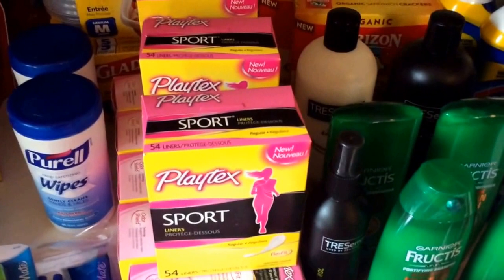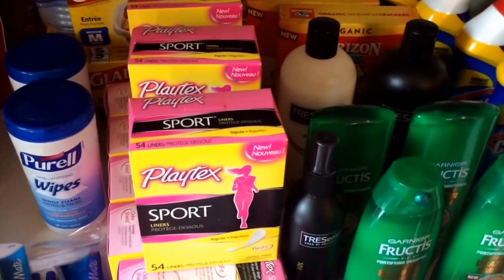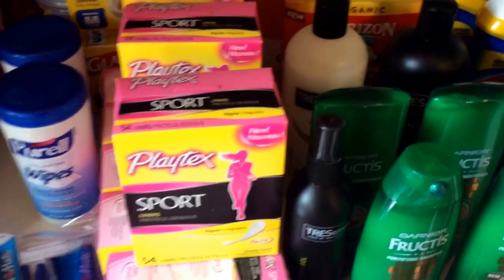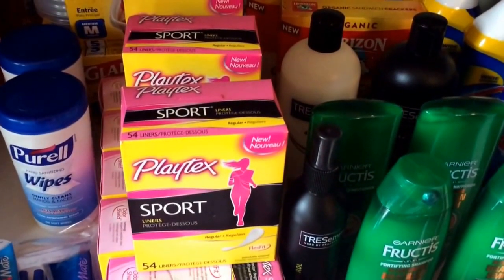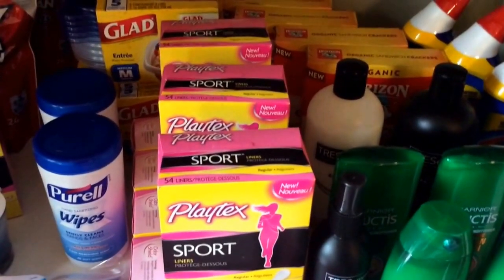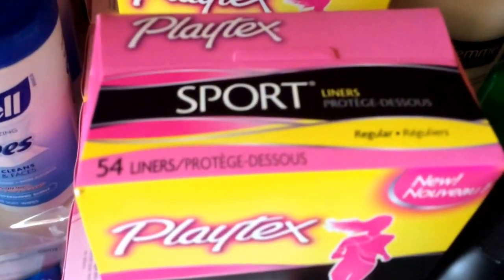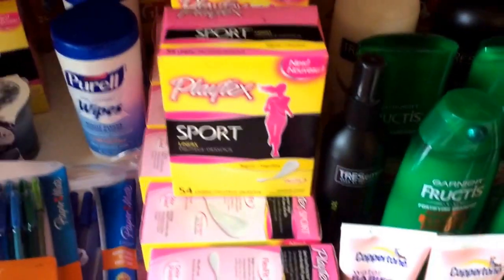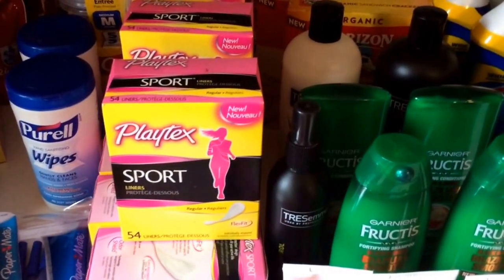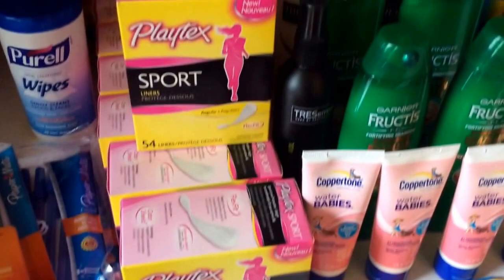Playtex is completely free and a $2.03 money maker on every three that you purchase. There is a printable coupon linked below in my Target deal video. For every three that you purchase, you make $2.03, because it's a $3 off one coupon and when you buy three you get a $5 Target gift card — so it makes it a $2.03 money maker. Make sure you're getting the 55 count liners. In my store they used to be located next to the pads, but now they've moved it across the aisle to the tampon section, so keep that in mind as you're shopping. It has to be the 54 count liners.